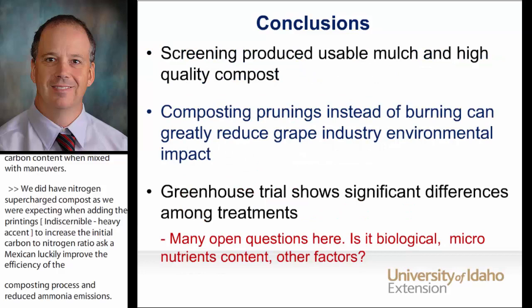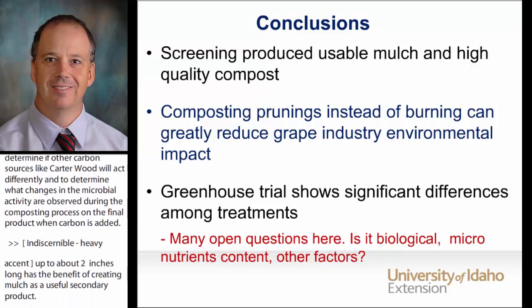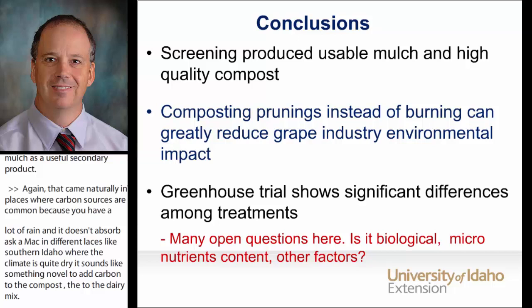Adding carbon sources with pieces of different sizes up to about 2 inches long has the benefit of creating mulch as a useful secondary product. In desert places like southern Idaho where climate is quite dry, it sounds novel to add carbon to dairy manure — but when you mix dairy manure with grape prunings, it definitely has a beneficial impact for both industries. It can achieve a significant reduction in the environmental footprint, especially related to air quality and resource recovery.